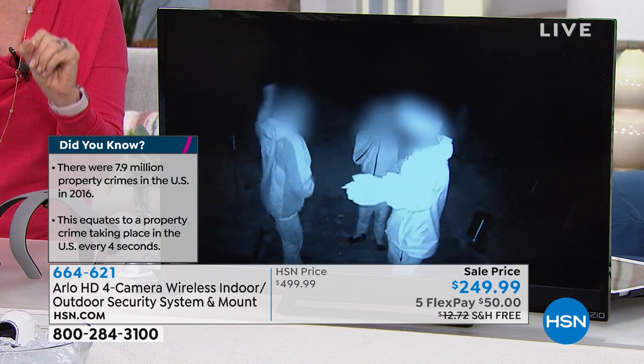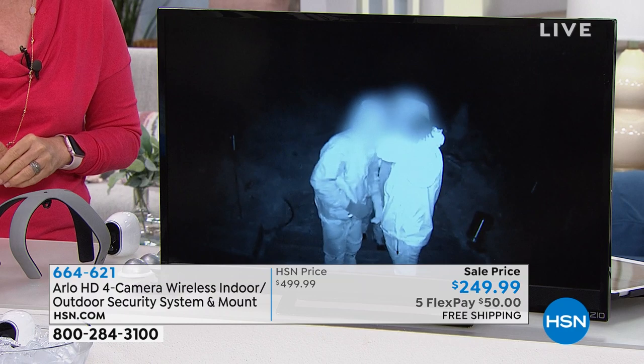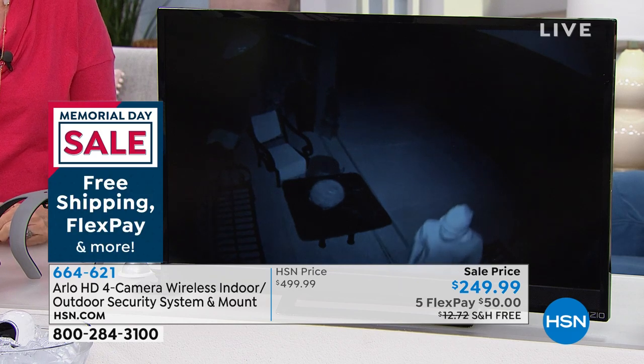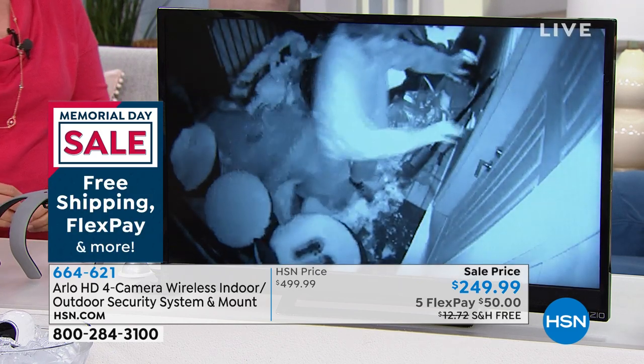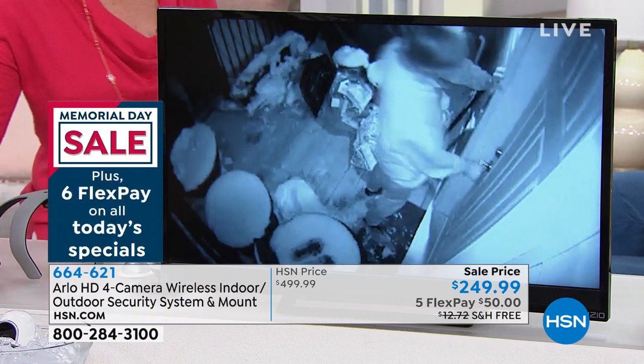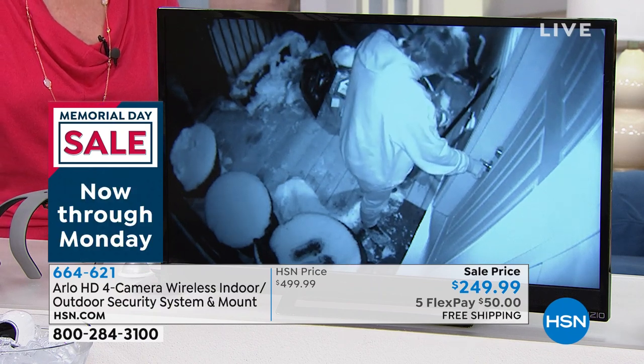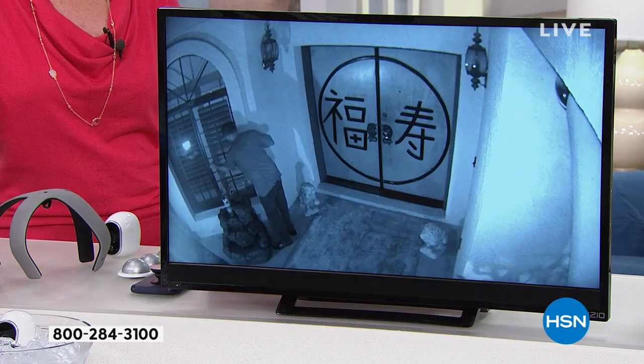Every four seconds there's some sort of property crime. People can steal your package in 10 seconds. With Arlo, the second it detects motion or body heat, it starts to record and saves all those clips in your library. If you have any questions, you go into your library, sort through your videos, and you have the proof. You need proof to prosecute somebody. Arlo is like having four security guards you never have to pay — it's your eyewitness that holds up in a court of law.